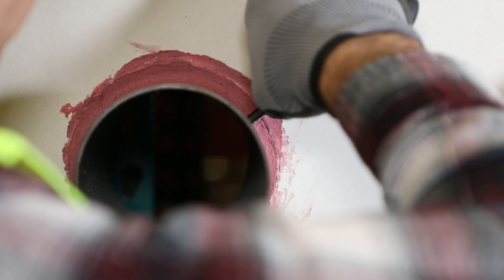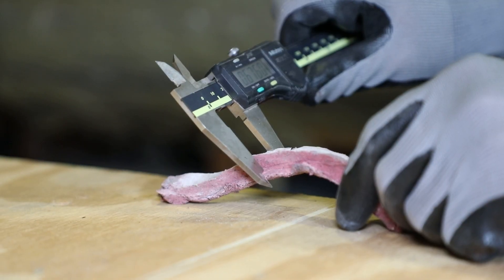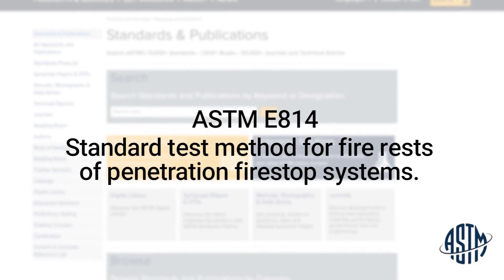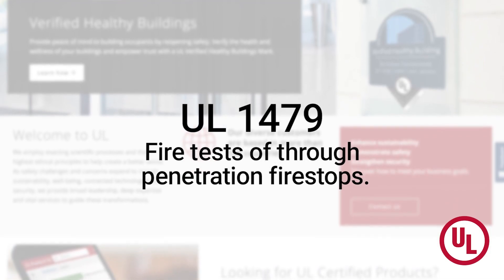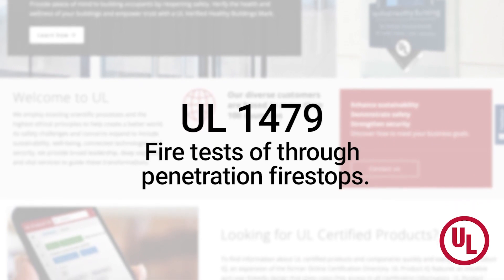All labs conduct fire stop tests according to a set of test standards and the evaluation of penetration fire stop systems. The base standard uses ASTM E814, which is the standard test method for fire tests of penetration fire stop systems. UL also has a similar test, UL 1479, entitled Fire Test of Through Penetration Fire Stops. Currently in the United States, building codes refer to both ASTM E814 and UL 1479.